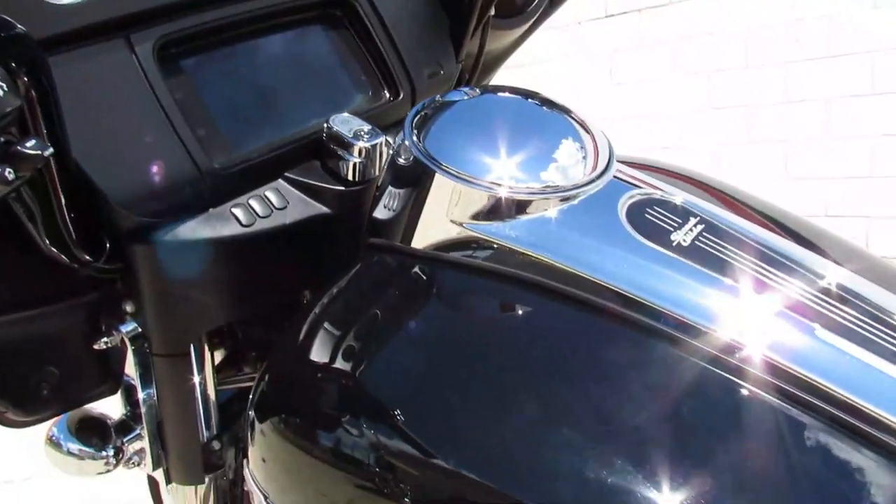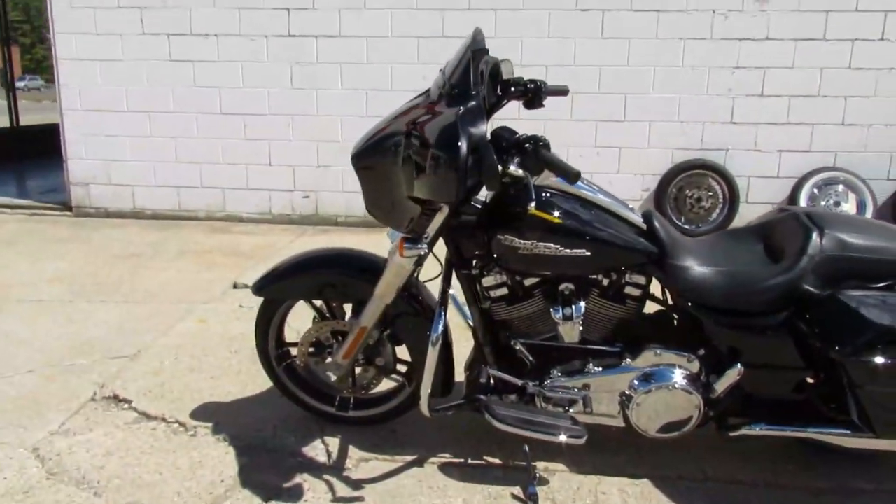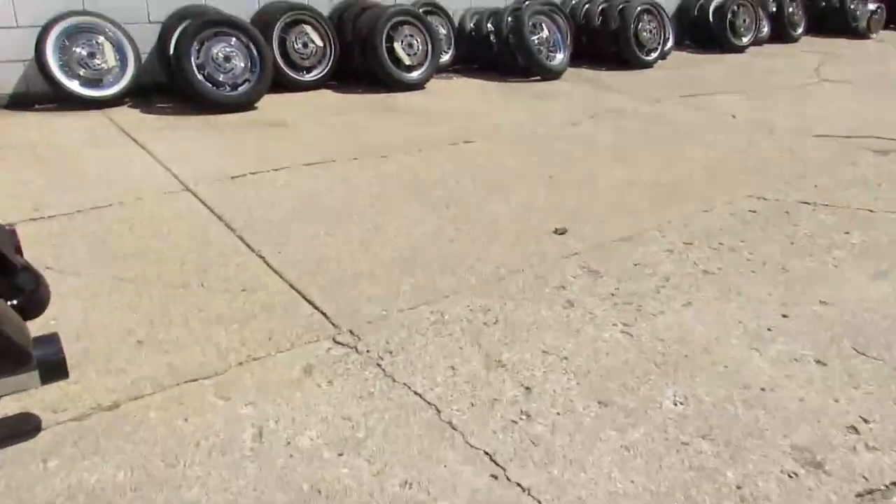It can be yours for only $19,990. We got guaranteed financing, leasing programs, layaway programs, and your trades are always welcome. Give us a call at 810-648-9500.